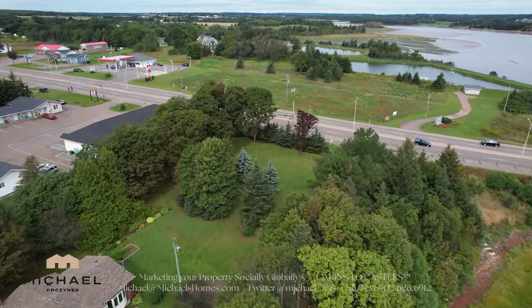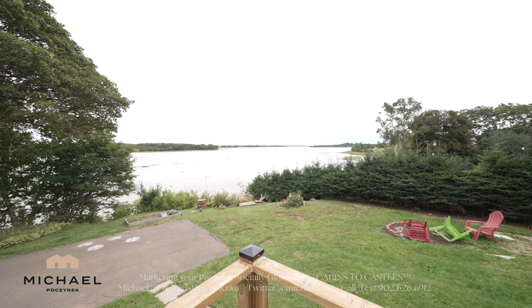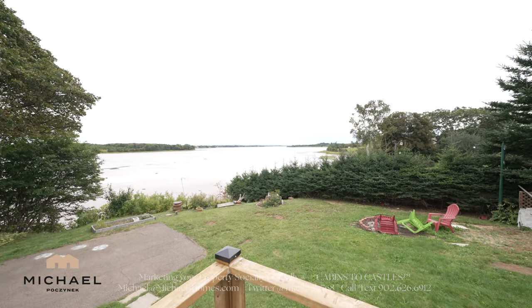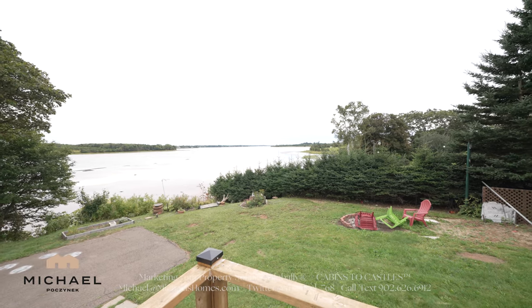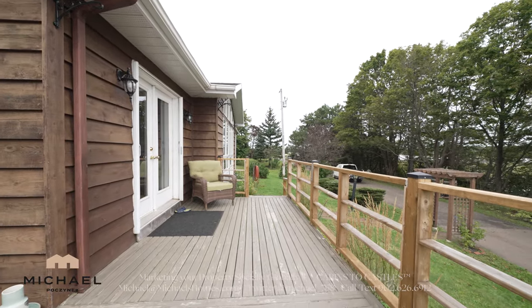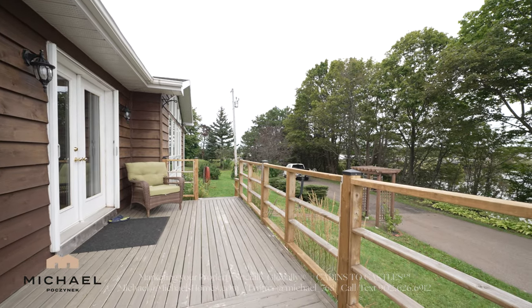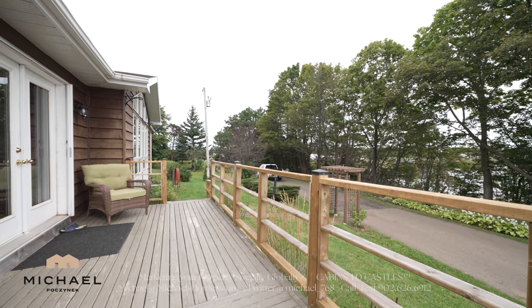We've got a lighthouse in the background, and as I said before, you can typically see cruise ships in the distance tucking into Charlottetown Harbor in the summer. A quick shot off the large surround deck shows that you've got some pretty good privacy here, and it is a fair ways to the main road.